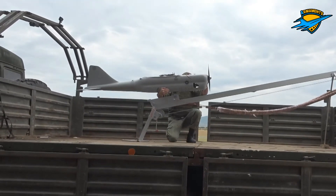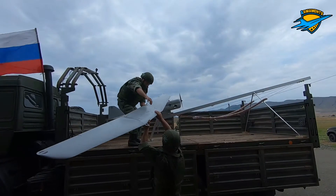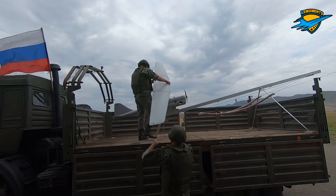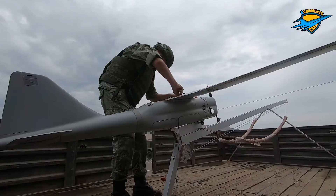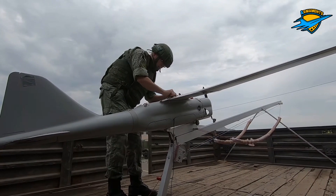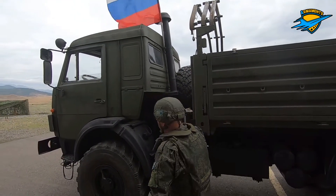The Orlan-10 is an unmanned aerial vehicle developed by the Special Technology Center in St. Petersburg for the Russian Armed Forces. The price is reportedly between $87,000 and $120,000.